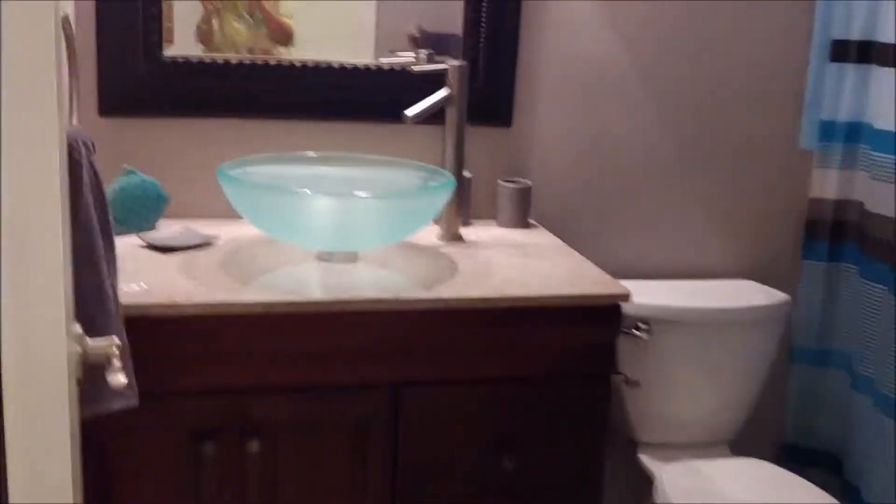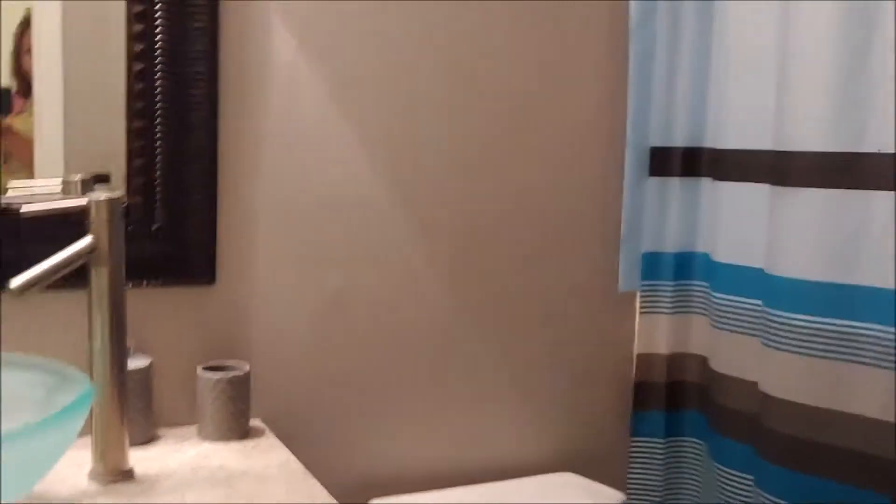The second bathroom has also been remodeled with a beautiful sink and beautiful shower area. And now check out the master bedroom.